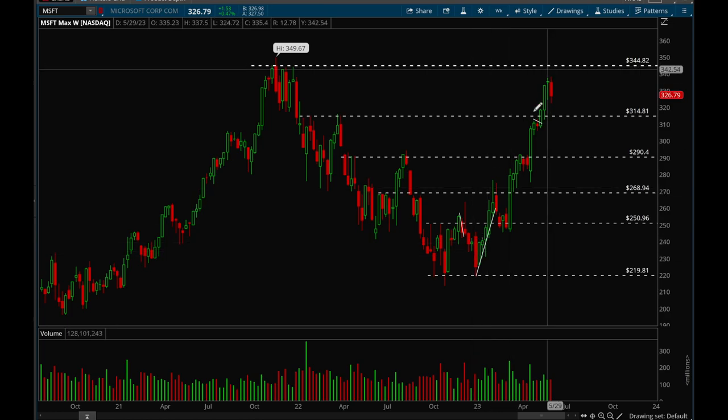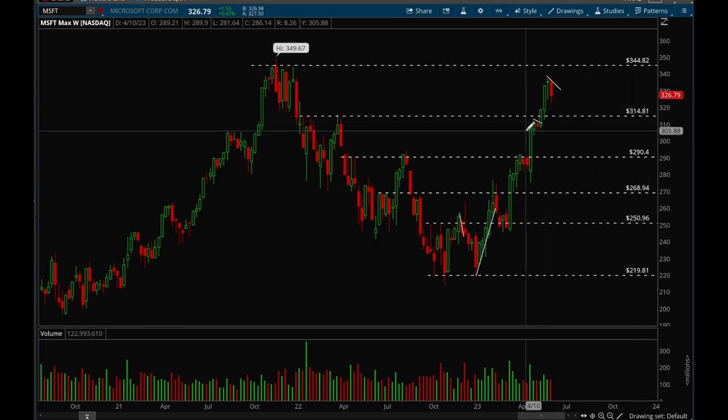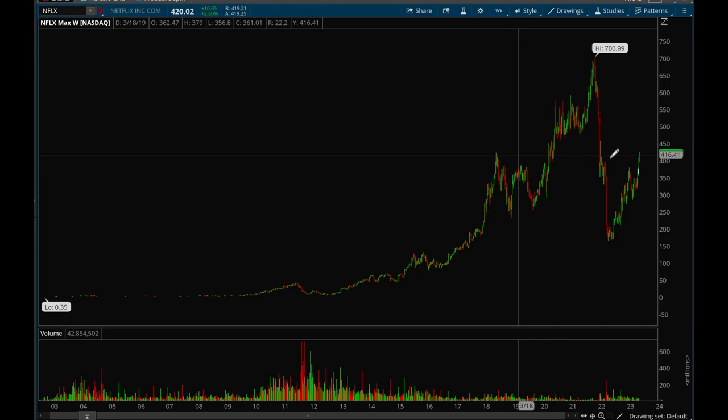Microsoft also had a really nice rally from the lows, similar to Apple. It's starting to form a little flag here. As long as it holds that 315 support level, any pullback would be completely normal. If it can consolidate for a few more weeks and then break out, the next target would be 345 and then all-time highs.